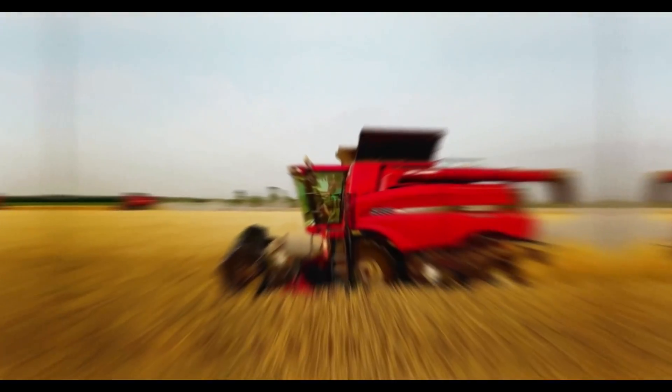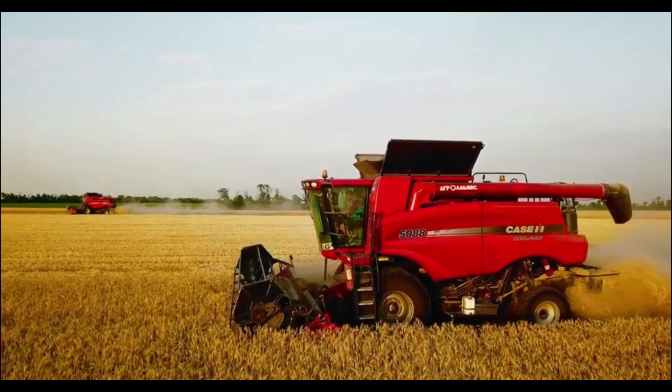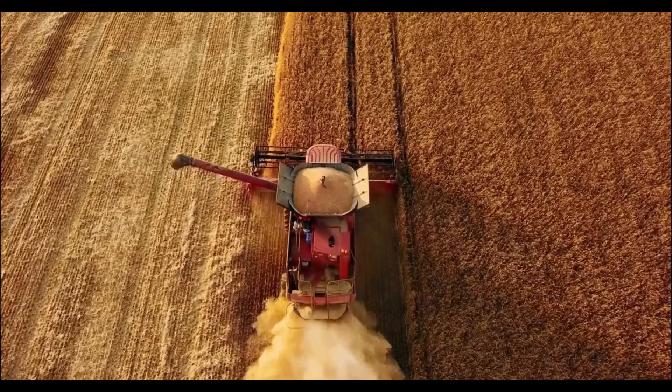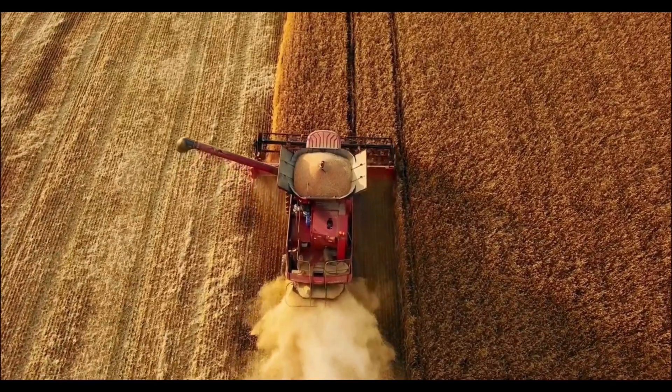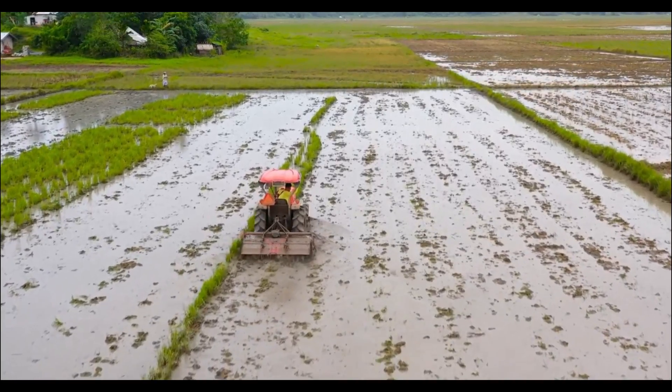Step into a world where technology and agriculture unite to create a landscape of endless possibilities. In this video, we unveil a remarkable assortment of machines and tools that are propelling the farming industry into a new era of efficiency and sustainability.